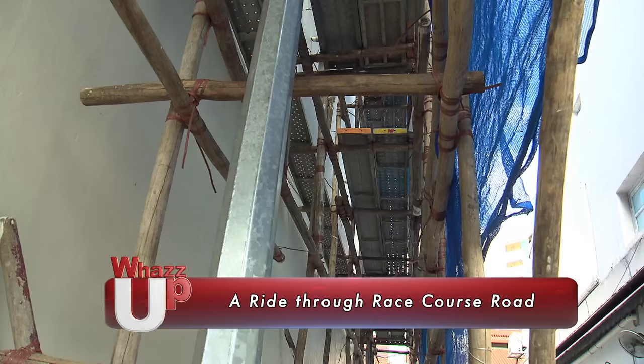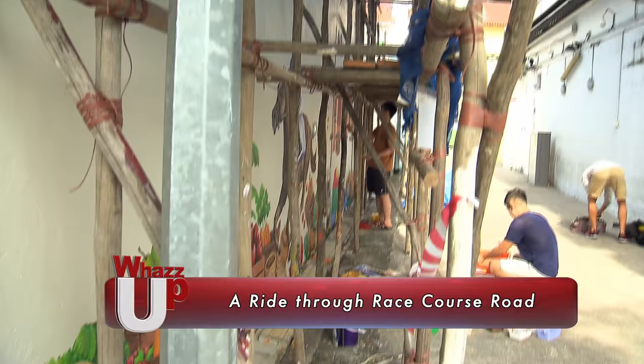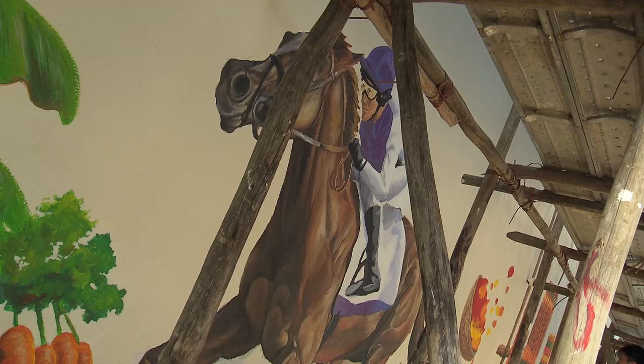One could have easily mistaken all these for a construction site, and they would be surprised to know that this area would soon reveal a beautiful mural painting created by a young artist.